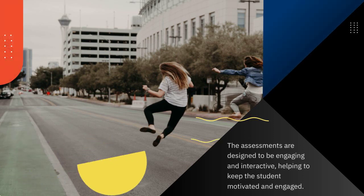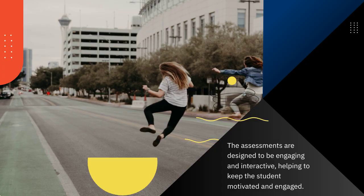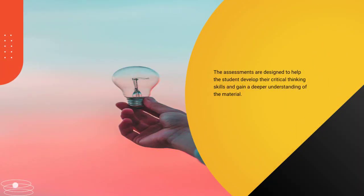The assessments are designed to be engaging and interactive, helping to keep the student motivated and engaged. They are also designed to help the student develop their critical thinking skills and gain a deeper understanding of the material.